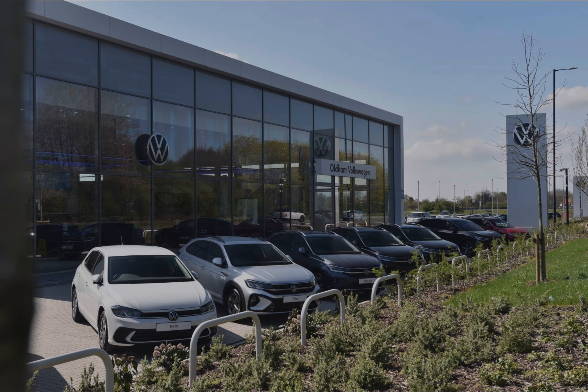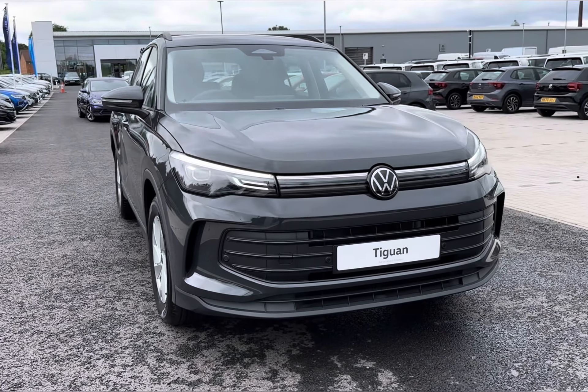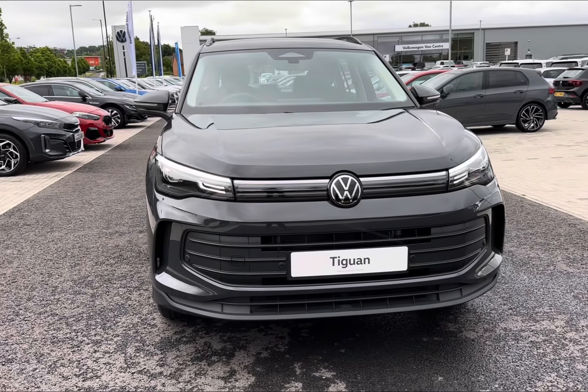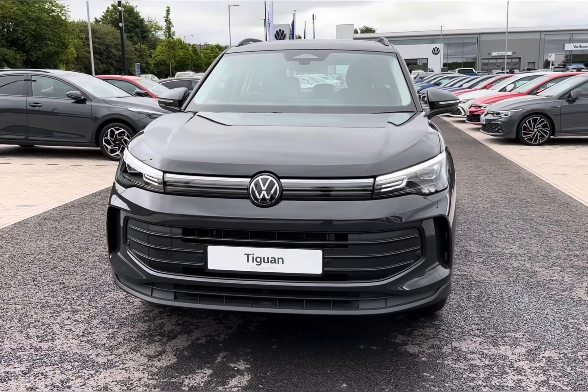Hello and welcome to Olden Volkswagen. My name's Charlotte and today we're looking around this brand new Volkswagen vehicle — introducing the Volkswagen Tiguan eTSI, complemented in the modernised Urano Grey paintwork, contrasting really well with those advanced features.